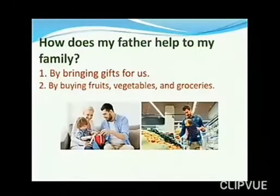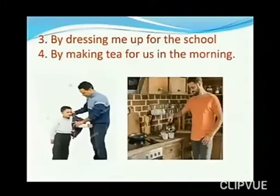How does my father help my family? My father helps my family — number one by bringing gifts for us, number two by buying fruits, vegetables and groceries, number three by dressing me up for school, and number four by making tea for us in the morning.